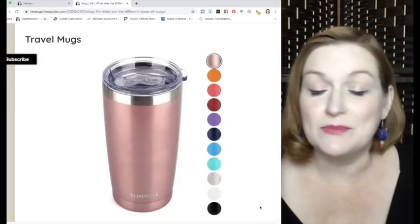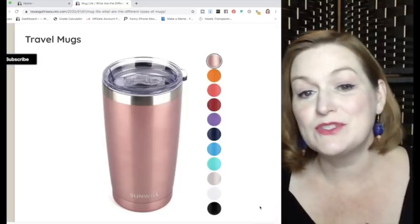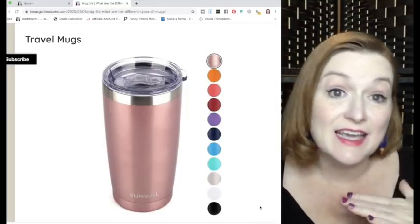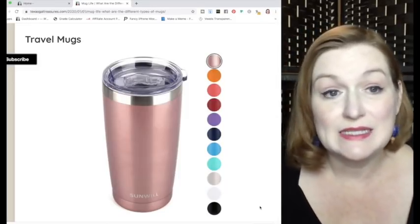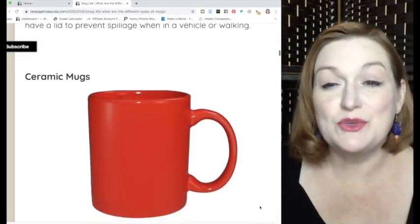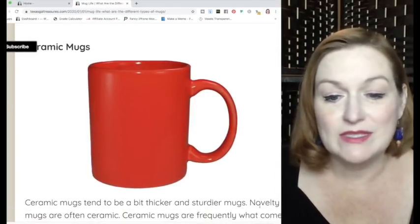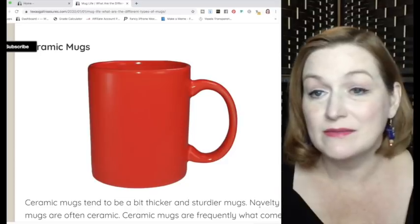The travel mug — some have a handle, some don't. It's usually insulated and has a lid so you can carry it without spilling. A ceramic mug is just a straightforward mug. Some novelty mugs are ceramic, some are not.